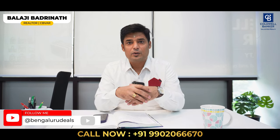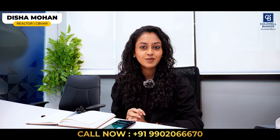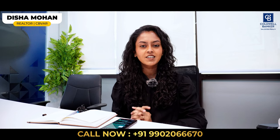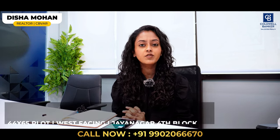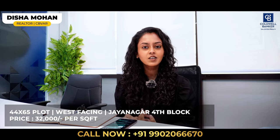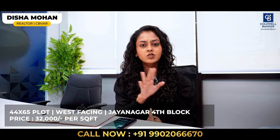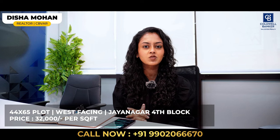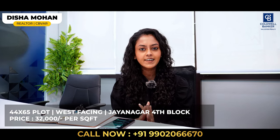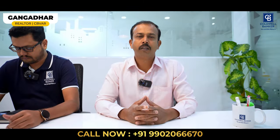My name is Balaji Badrinath and I welcome you to our video today. Good morning, this is Disha Mohan, the realtor from Coldwell Banker Value at Realty. For this week I have a beautiful listing in Jayanagar — a 44 by 65 west facing plot in Jayanagar 4th block. For anybody looking to purchase a 3,400-plus square feet plot in Jayanagar, please get in touch with me. This is quoted at ₹32,000 per square feet — the rate is slightly negotiable. Call us for more information.